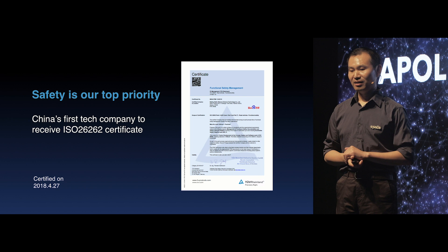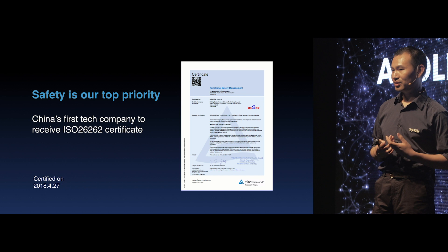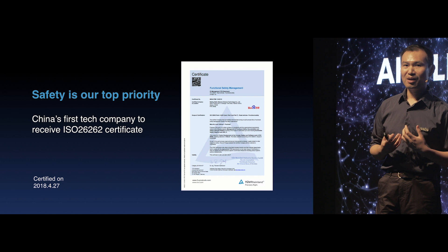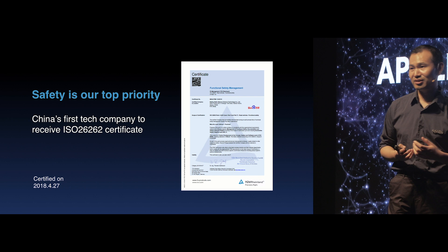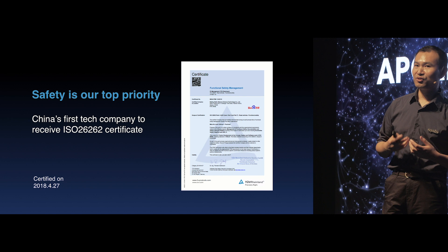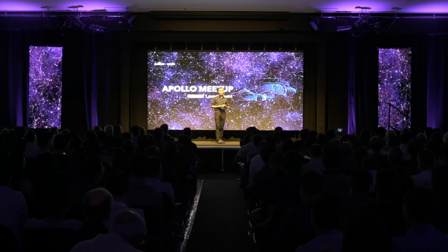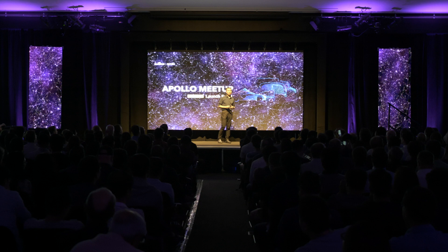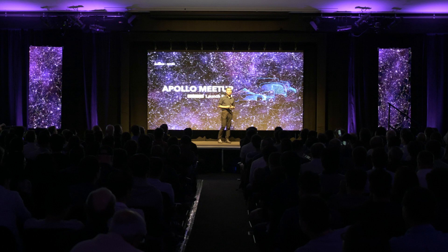We are the first among Chinese tech companies to be certified with ISO 26262, the functional safety management standard. This is the first step the Apollo team has made, and it's meaningful because this standard is very rigorous in the auto industry. We are working to make our product comply with this standard and want to work together with our partners to innovate future mobility in a safe way. That concludes my introduction for Apollo 3.0, and next my colleague Helen will introduce the Apollo hardware development platform.